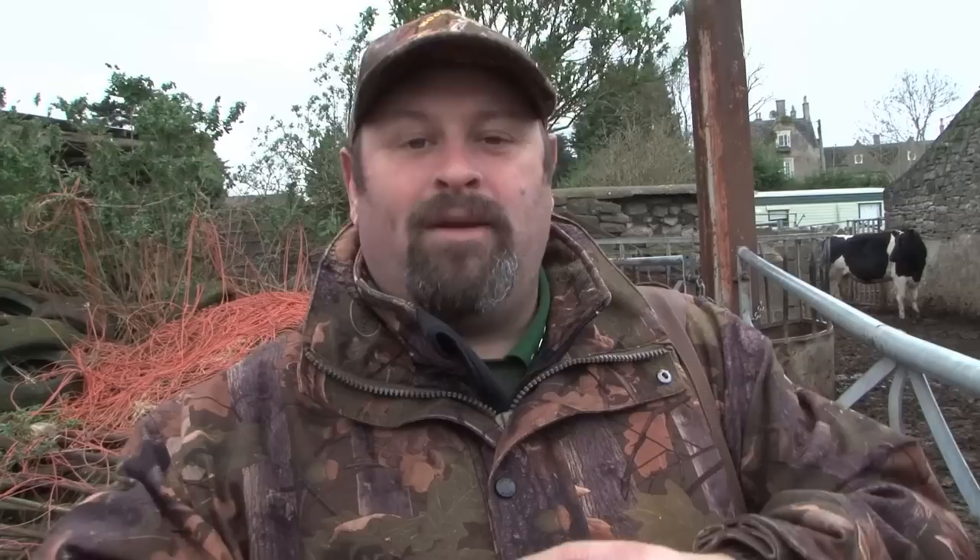Basically we're here shooting the collared doves — there's absolutely thousands of them. In the other half of this barn is a grain barn and they're absolutely destroying it. It's not just what they're eating but also what they're pooing over as well as everything else. There's a lot to do here — quite a lot of vermin to deal with on this farm, so we're having a bit of fun, as you can tell.